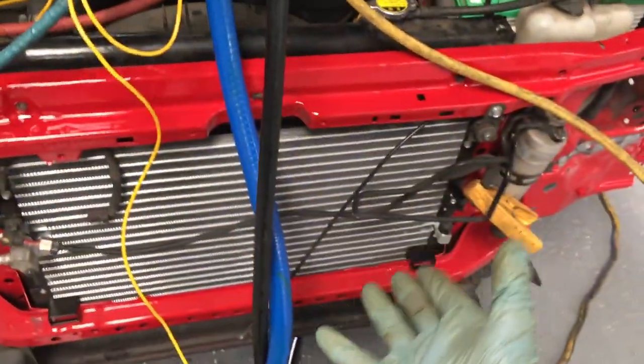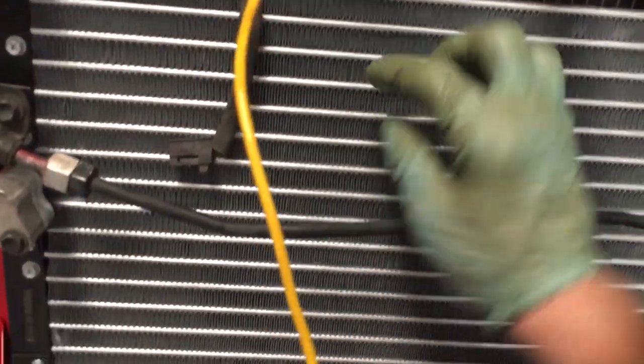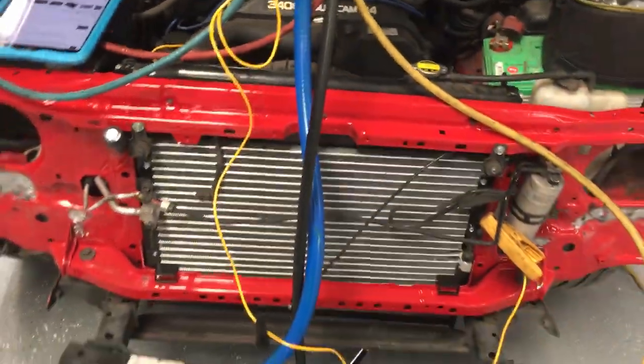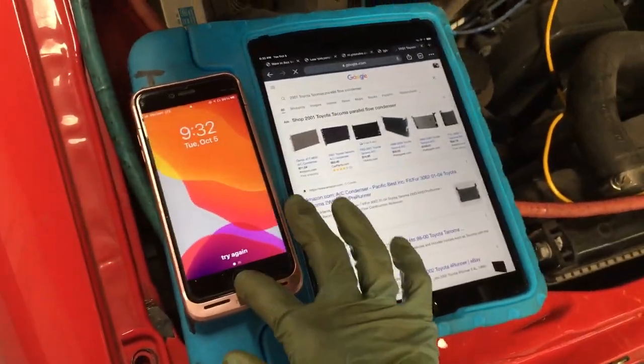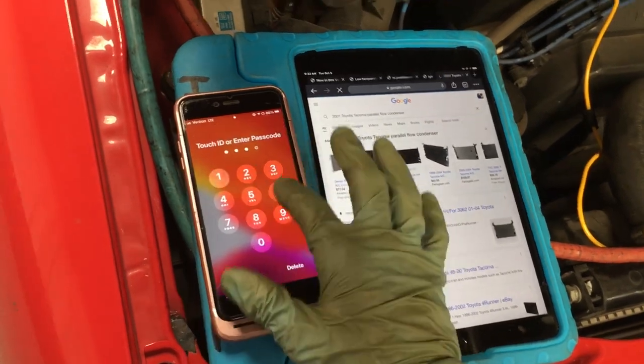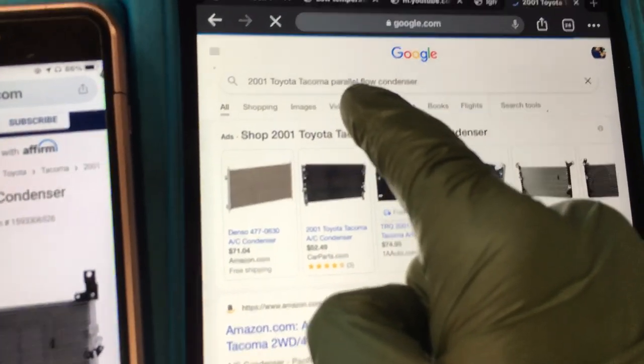The original condenser dates all the way back to 2000, which was absolutely horrible. You have a fin count of only 12 fins per inch - you almost cannot get much worse than this. This has got to be one of the worst condensers on the planet at 12 fins an inch. You can go online and Google search '2001 Toyota Tacoma parallel flow condenser.'